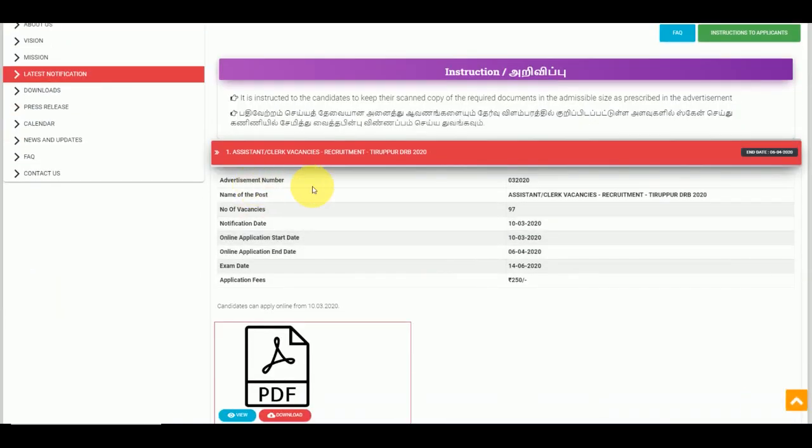This is our official site. If you have an advertisement number — if there is an assistant clerk vacancy — there is a vacancy available.